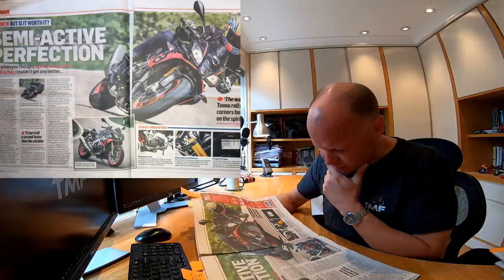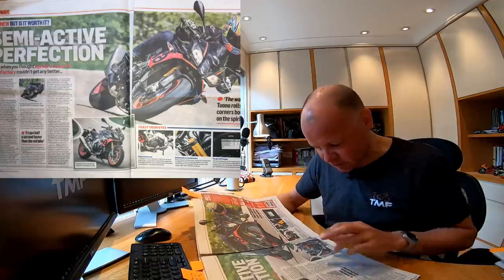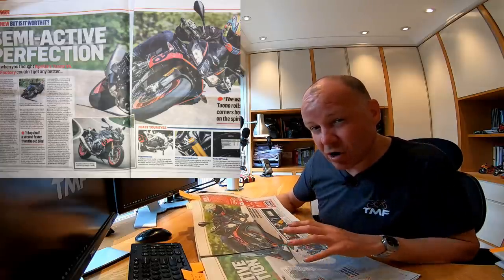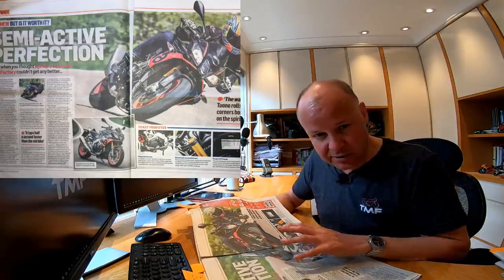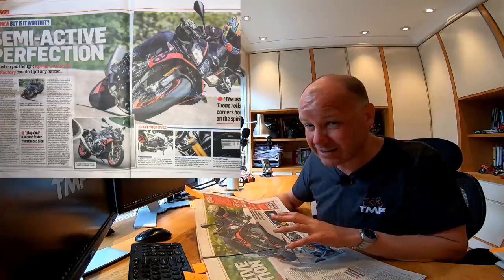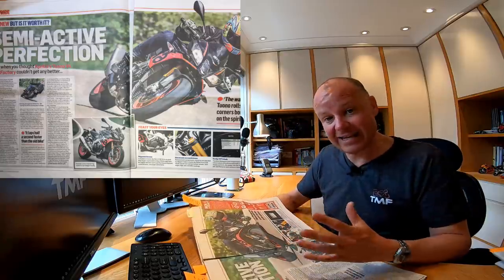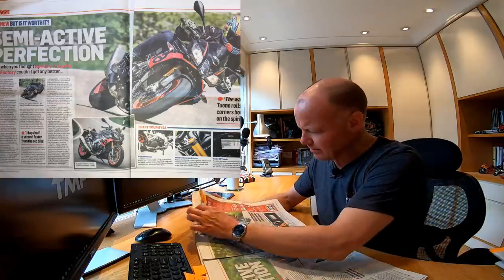I think it looks beautiful. I had a lot of people tell me when I did my review that they didn't think it looked very nice — they didn't like the Aprilia written down the side and thought it was a bit gaudy. I'm completely opposite — I love a bit of bling, I think it looks amazing. Neeves says if you only ride on the road, you probably wouldn't notice that much difference. But if you go on track, that's when the Öhlins semi-active suspension really comes into its own. He describes it as the most impressive sports bike money could buy. Praise indeed.